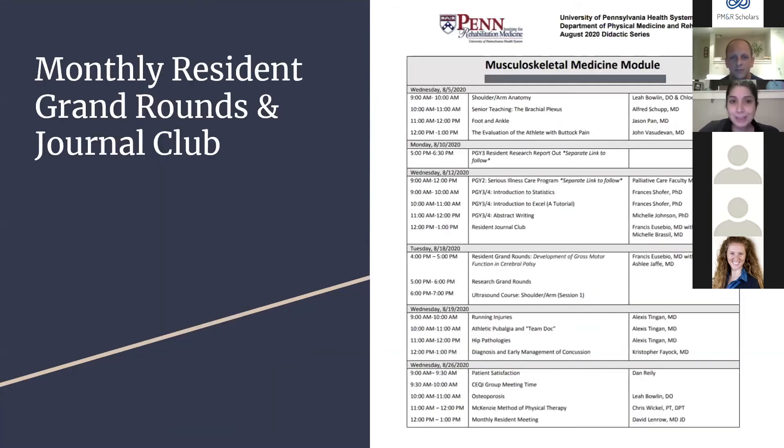This schedule shows our past month's musculoskeletal medicine module, illustrating diversity of lectures and speakers, including therapists. We also have monthly resident grand rounds and journal clubs with faculty mentors.